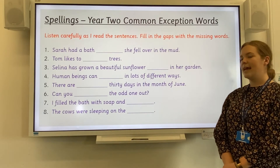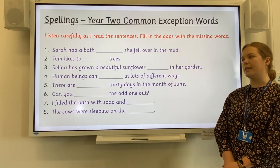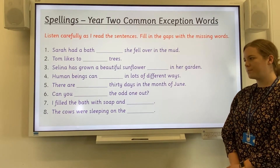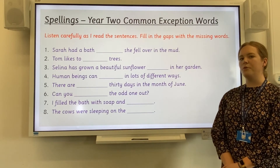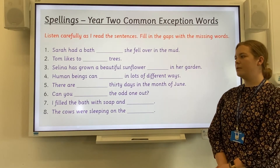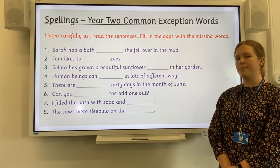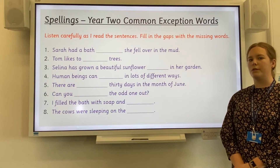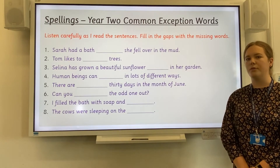Number six: Can you find the odd one out? Find. Number seven: I filled the bath with soap and water. And number eight: The cows were sleeping on the grass. Grass.